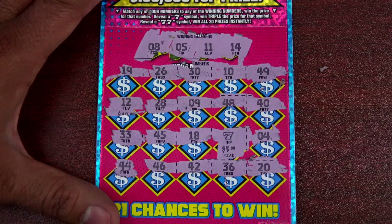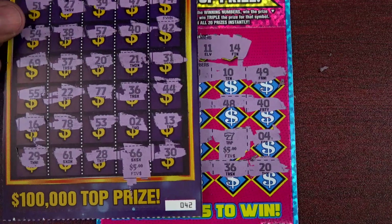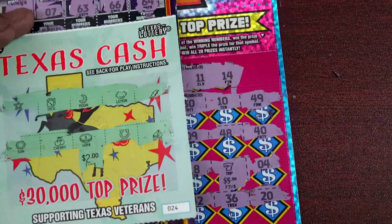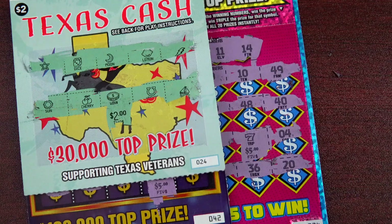Alright, so the total — fifteen from Lucky Sevens, five from Jeopardy, and two from the coin symbol on Texas Cash — that's twenty-two dollars total. We will take it! Thanks for watching, I hope you liked this video — please like and subscribe, be blessed, be safe out there, and have a good weekend. I'll see you on the next video!